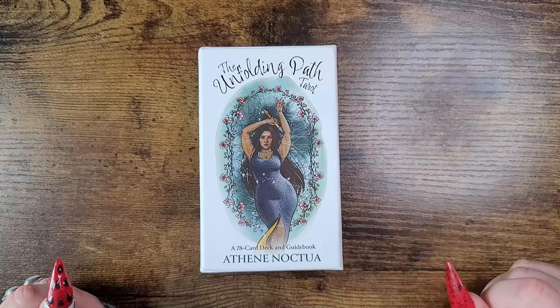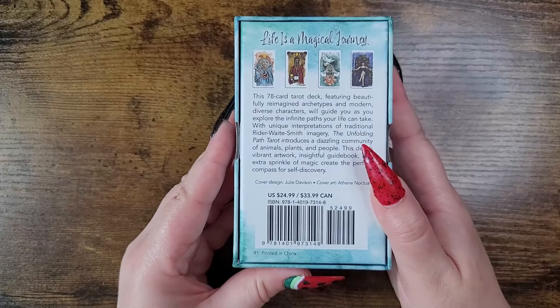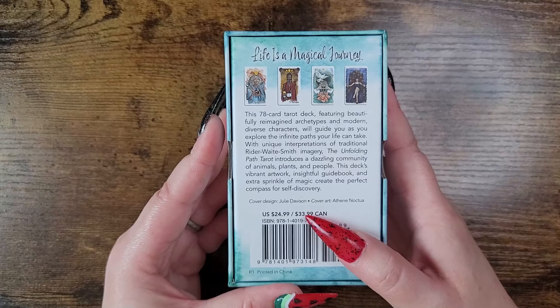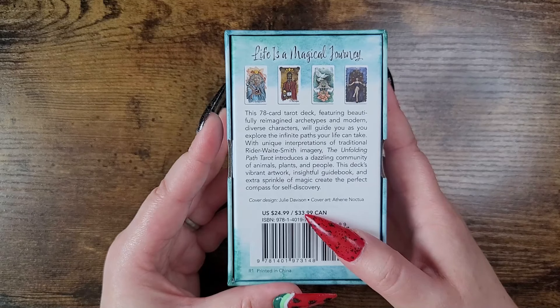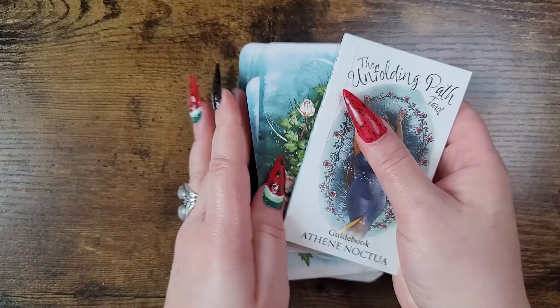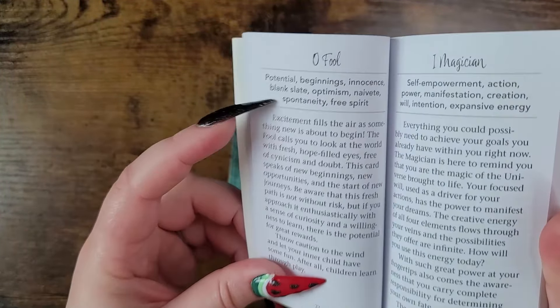Number one: the Unfolding Path Tarot by Athene Noctua, a 78-card deck and guidebook published by Hay House, retailing for $24.99 in the US and $33.99 in Canada. This 78-card deck features beautifully reimagined archetypes and modern diverse characters that will guide you as you explore the infinite paths your life can take. With unique interpretations of traditional Rider-Waite-Smith imagery, it introduces a dazzling community of animals, plants, and people. I instantly fell in love — the artwork is so gorgeous.